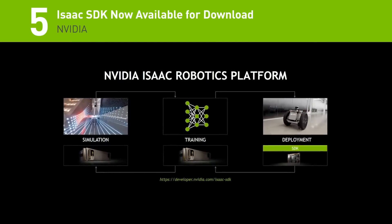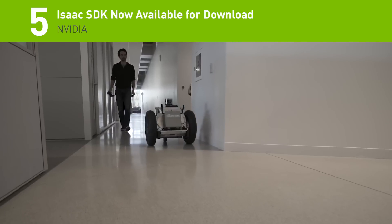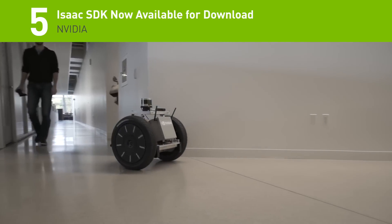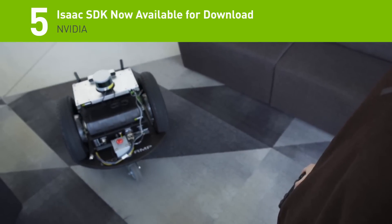Number 5. To help kickstart new AI-powered robots, developers can now download the ISAC SDK. The SDK includes the ISAC robot engine packed with high-performance robotics algorithms and hardware reference applications.